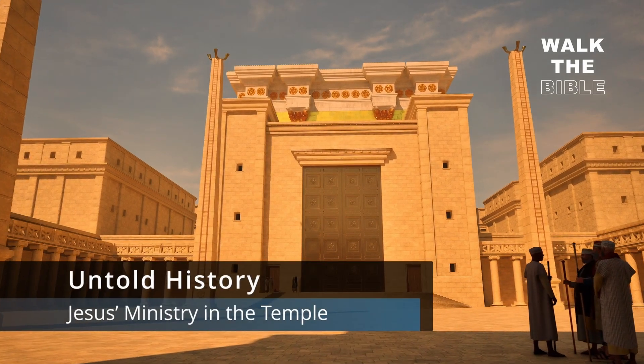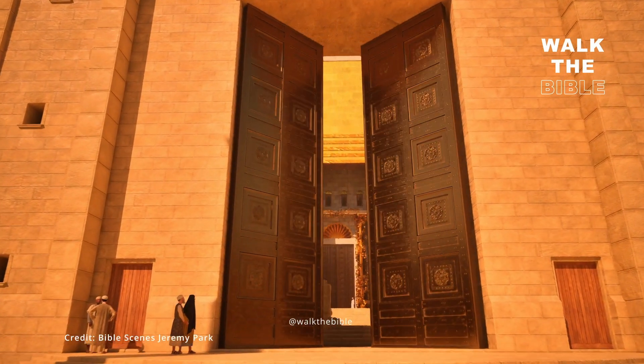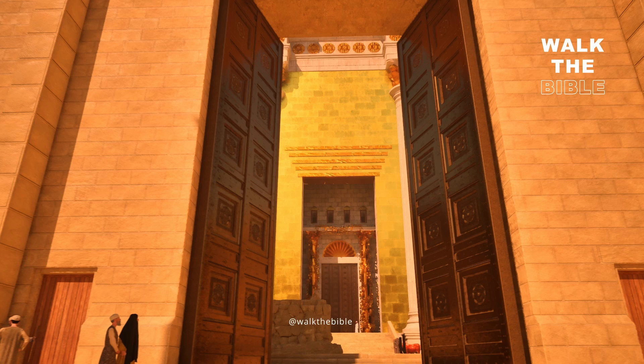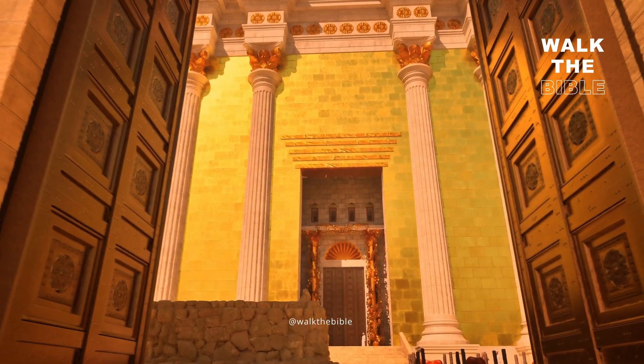Did you know the temple occupied a critical role in the life of Jesus of Nazareth? Jesus's ministry in the temple can be cross-referenced with ancient sources to clarify the layout and design of the temple.